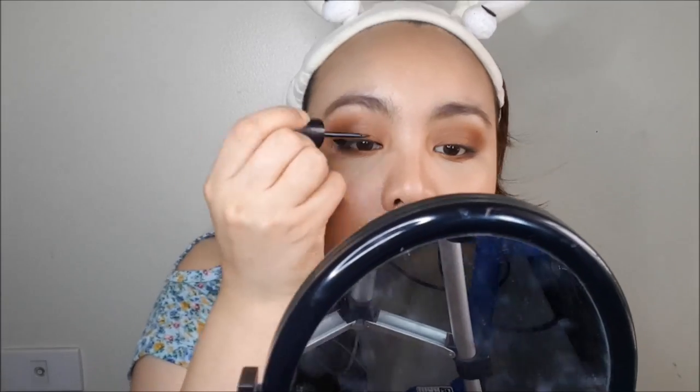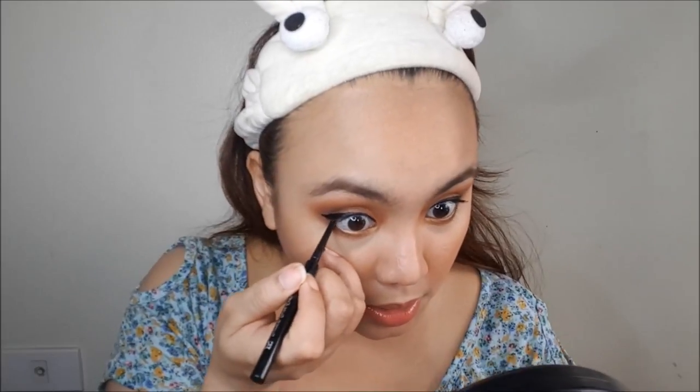Next I'm putting on a wing line, and then using the slim eyeliner again to line my waterline. Now I'm going to put on my falsies.